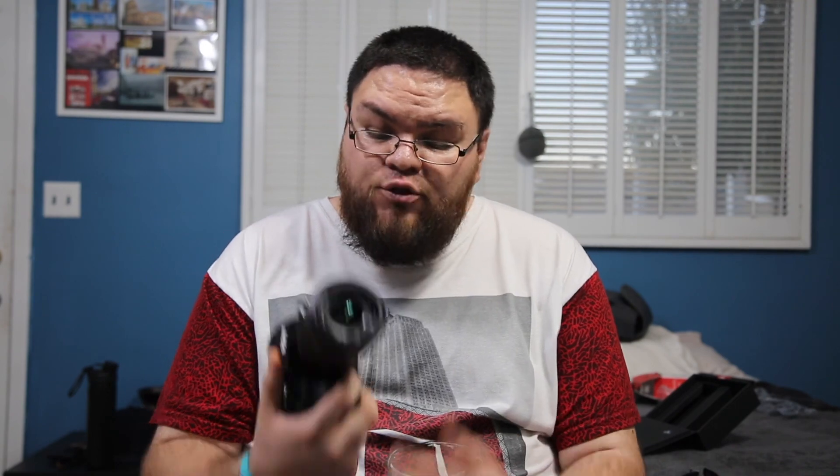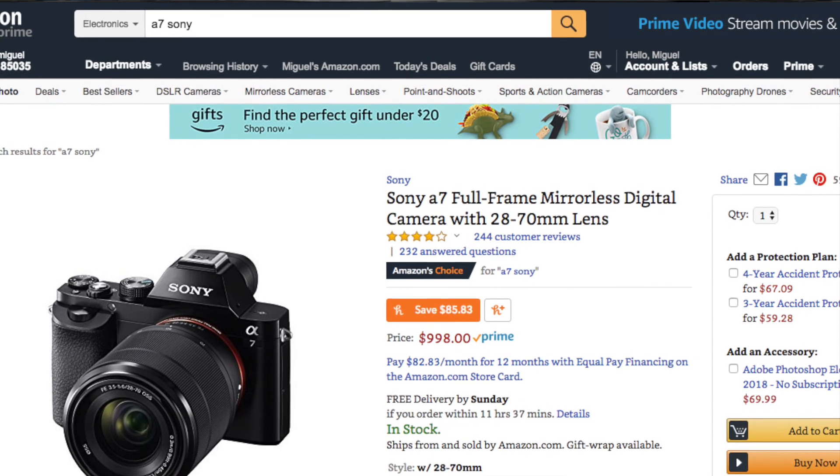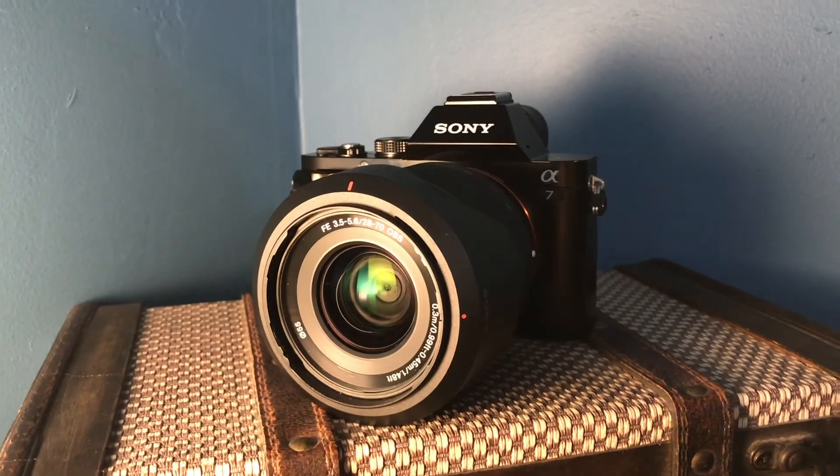I got this one for $800 body and lens, used — I got it off OfferUp, and it's in perfect condition. If you prefer everything new, you can go on Amazon and get both the body and the lens together for about $1,000. Here are some of the specs for the A7: 24 megapixels on a full frame sensor — not a crop, not a four-thirds. It is a full sensor.